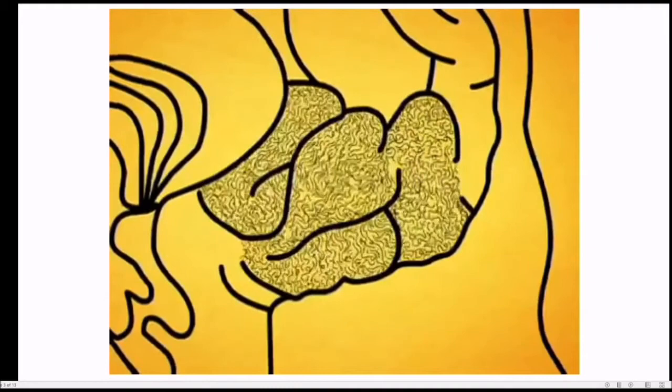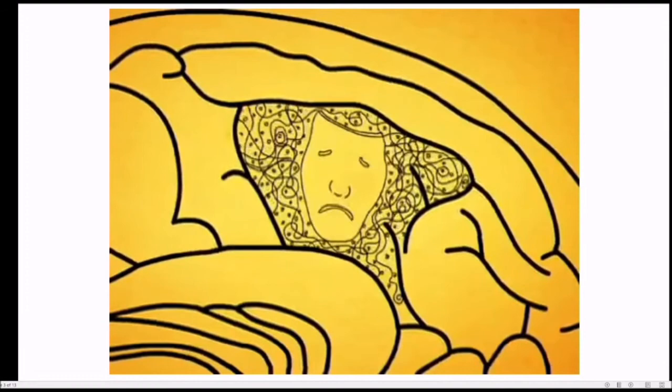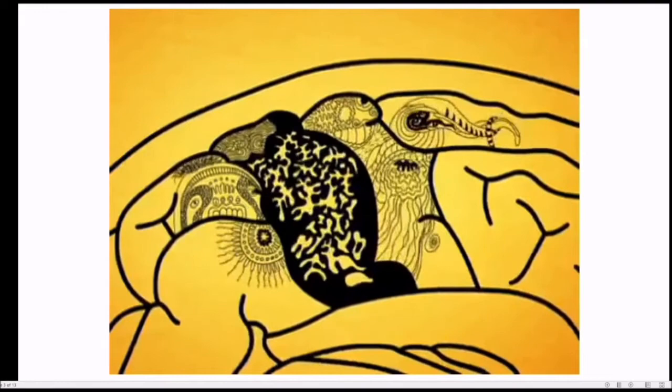After that, the disease moves to where the brain makes sense of things it sees, hears, and smells. In this stage, Alzheimer's wreaks havoc on a person's senses and can spark hallucinations. Eventually, the plaques and tangles erase a person's oldest and most precious memories stored in the back of the brain. Near the end, the disease compromises a person's balance and coordination.